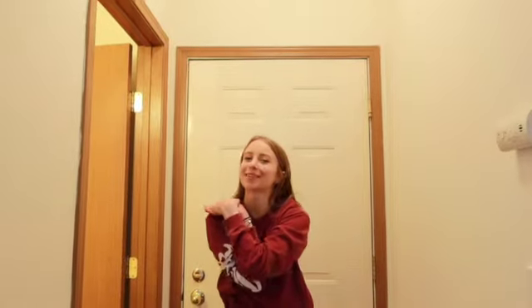Hey guys, it's Taylor. Welcome back to my channel and welcome to my new apartment. I'm going to give you a quick little tour.